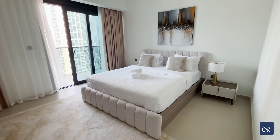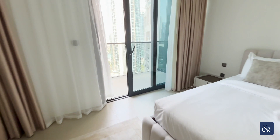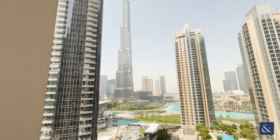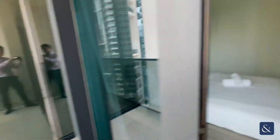Going now into the master bedroom, you can see this one has its own separate balcony, which I will show you just now. This unit does look out onto the Burj Khalifa and the fountains, so it has an excellent view from two balconies as mentioned.